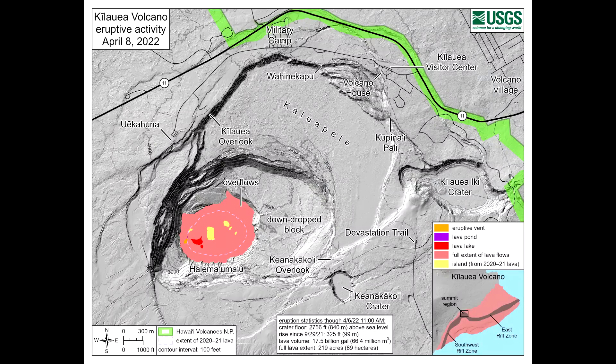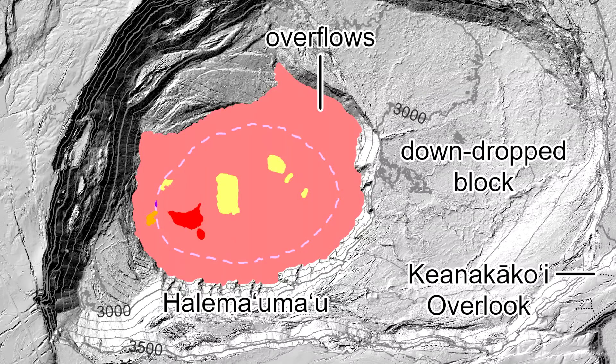This USGS reference map was published earlier this month. The eruptive vent is shown in orange on the western side of the crater floor. An adjacent pond, colored purple, is feeding lava to the larger lake, colored red.